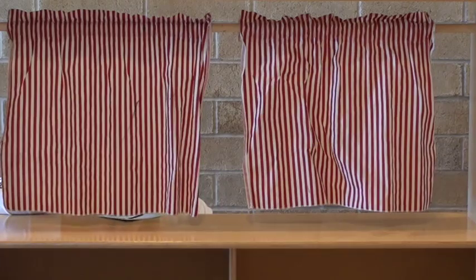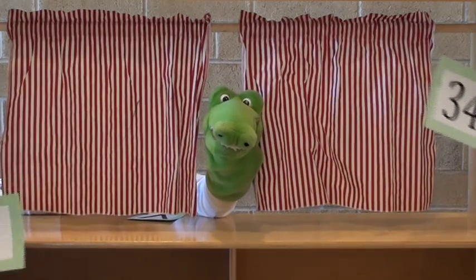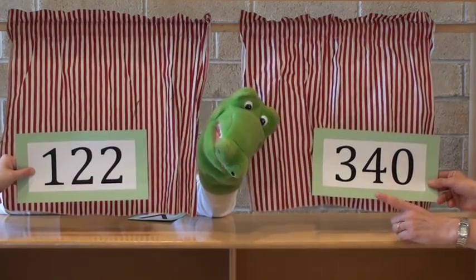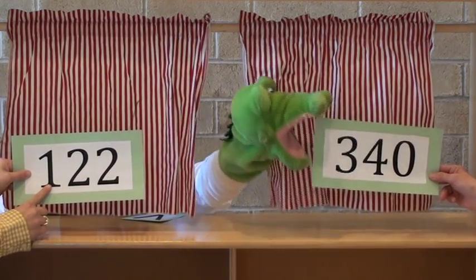Alligators love large numbers, so naturally they'll compare numbers and find the best snack. Watch as his helpers demonstrate how to compare numbers. The highest place value in this set is the hundreds column. The three has a higher value as it represents three hundreds, or three hundred.